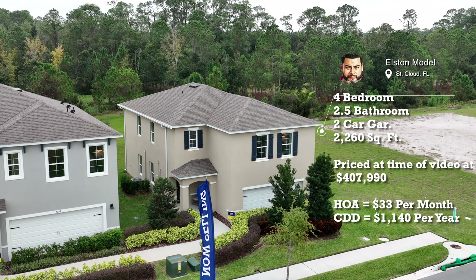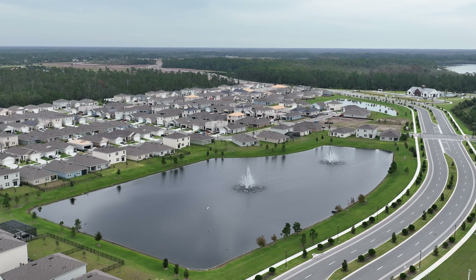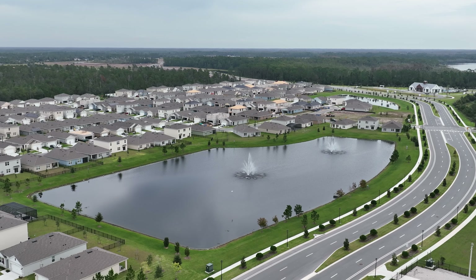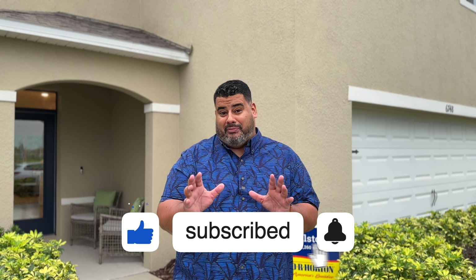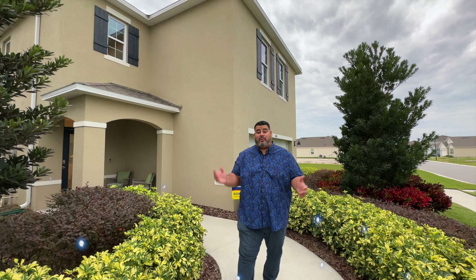The HOA is $33 a month and the CDD is $11.40 per year, which equates to about $95 a month. This is a gorgeous home; the amenity center is outstanding. It's in a great area of St. Cloud — centralized, minutes from everything: the Turnpike, the 417, Narcoossee corridor. Stay with me, hit the subscribe and alert buttons below, and let's check out this house.